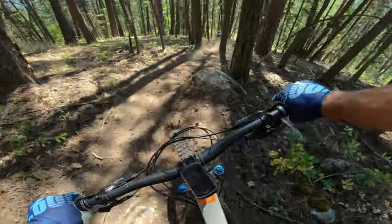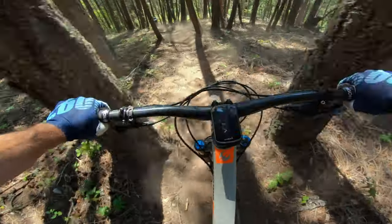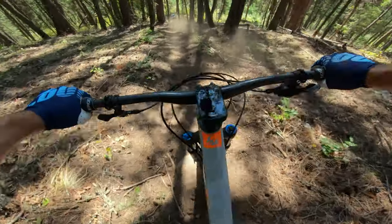That was a steep roll. I don't know how my shoulder hasn't popped yet.